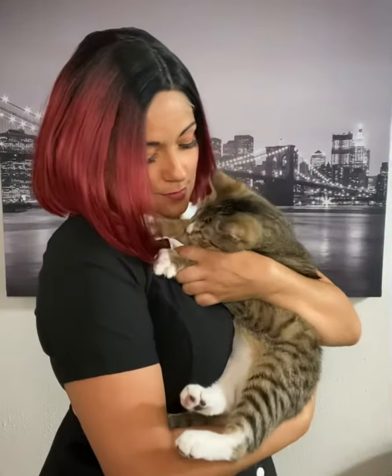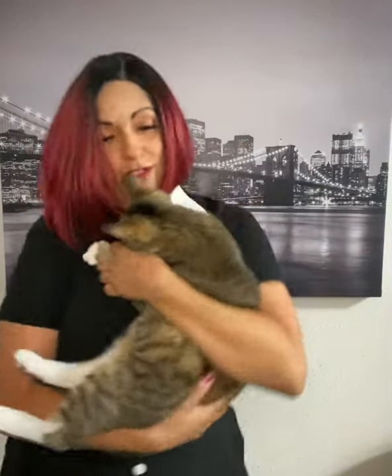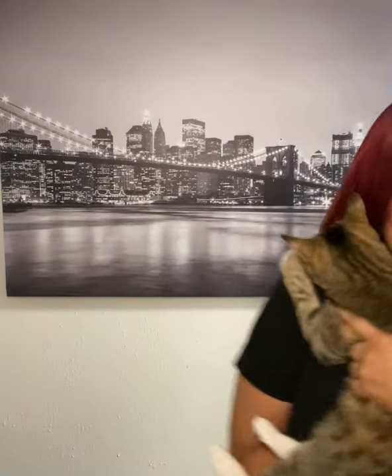He likes it! All righty then, I guess you're my date for the night since you won't let me go. That's all folks!